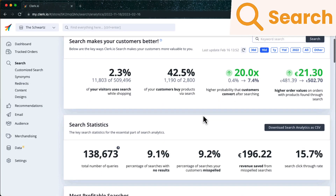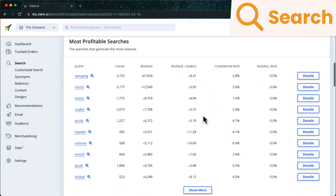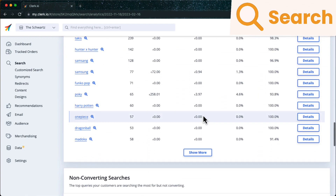The individual dashboards give you insights into the performance of each tool's key aspects. Search insights shows the revenue generated from people searching, but also which searches are most popular, most converting, and more importantly, which ones do not work as intended.